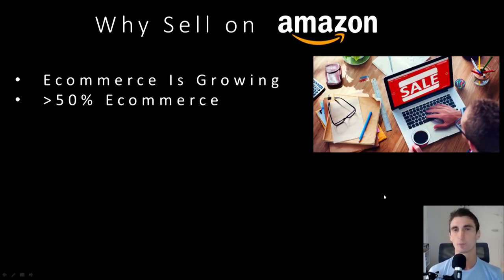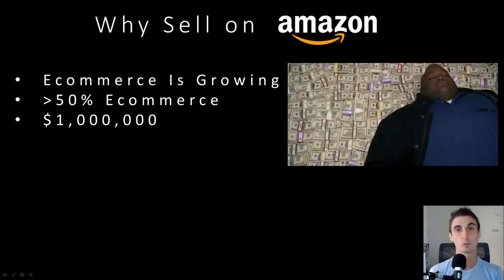The old brick-and-mortar way of doing things is dying. Amazon is pretty obviously leading the charge. And because of this, Amazon is a trillion dollar company. Not a million, not even a billion — a trillion dollar company. There's so much opportunity happening on Amazon right now.